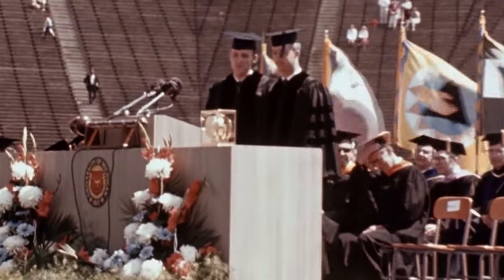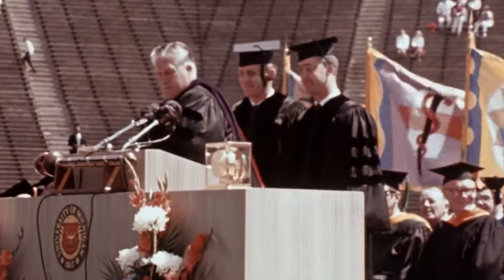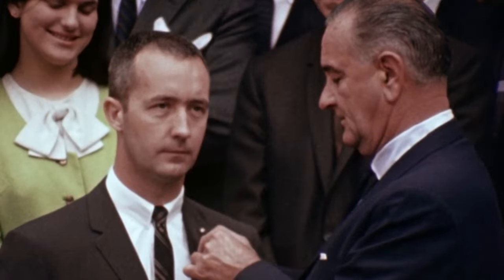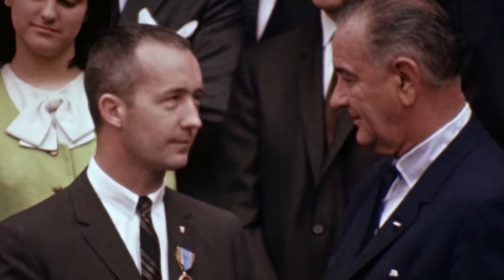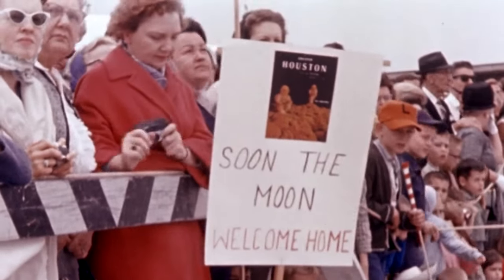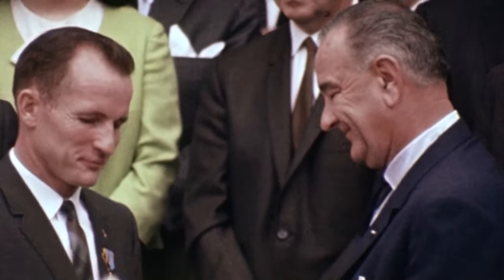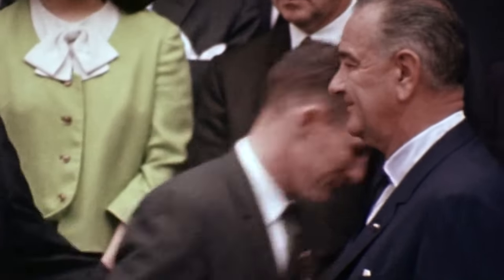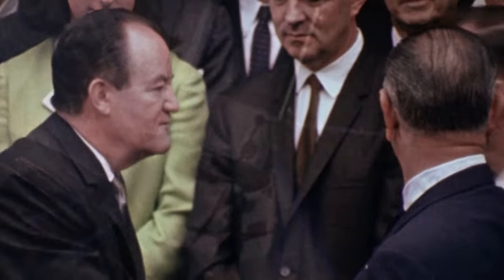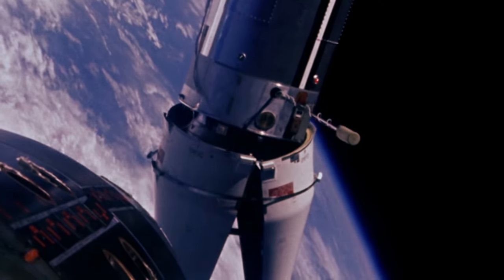Post-flight honors for White and McDivitt included a ceremony at the University of Michigan, where they had both studied. At another ceremony, the President pinned NASA's Exceptional Service Medals on them. The Gemini program was just starting to deliver, but America was still not sure if they were catching up with the Soviet Union. But the future for Gemini seemed bright.